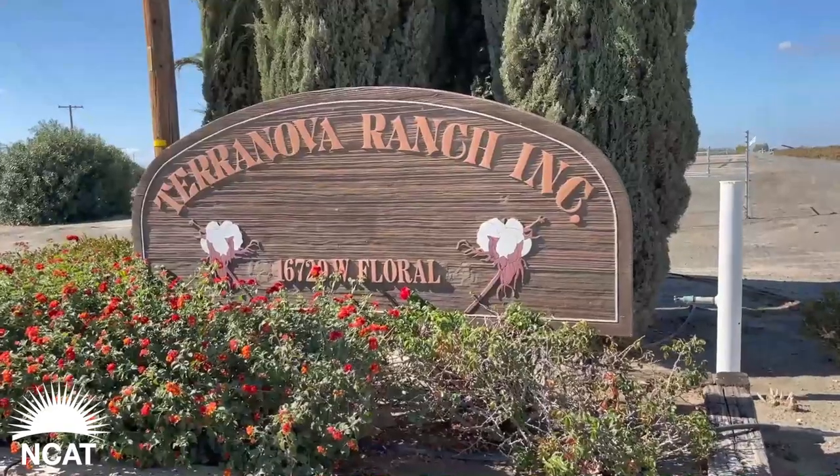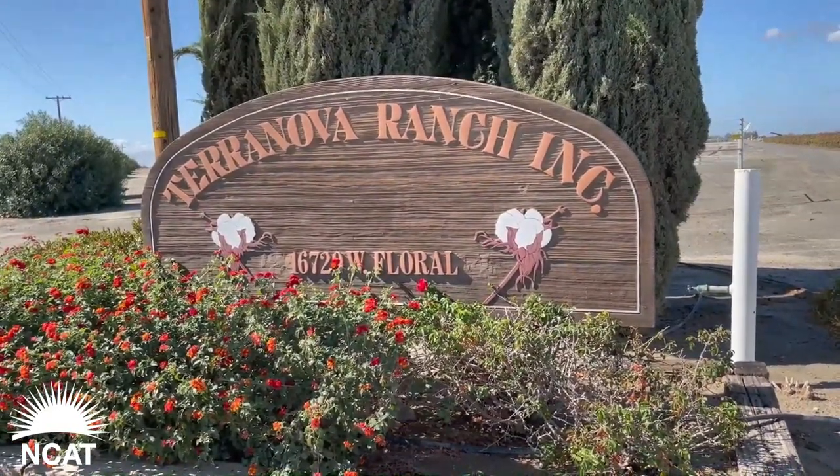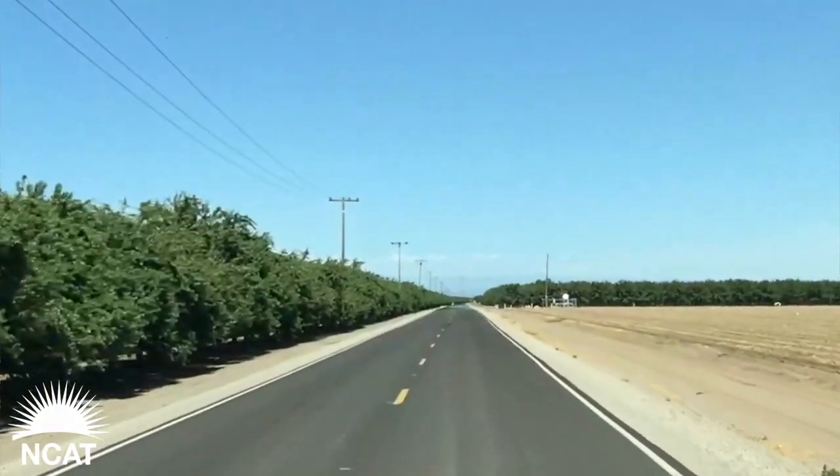My name is Don Cameron and I'm general manager and vice president of Terranova Ranch. We're located about 30 miles southwest of Fresno. Terranova has been in existence since 1979 and I have been here since 1981, over 40 years. When you add everything together, Terranova consists of close to 9,000 acres.